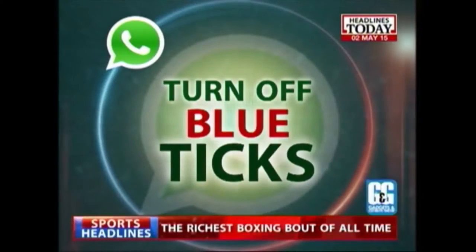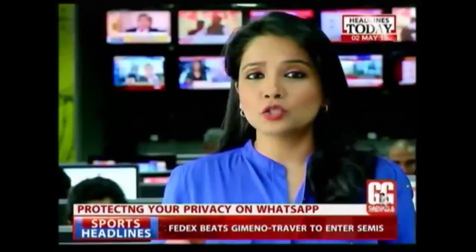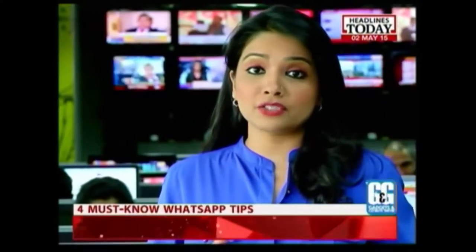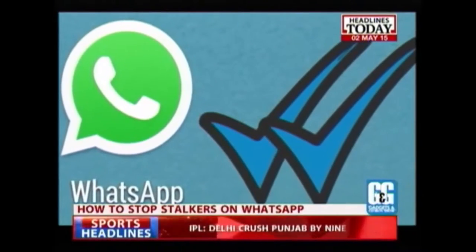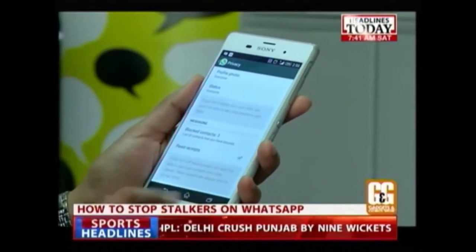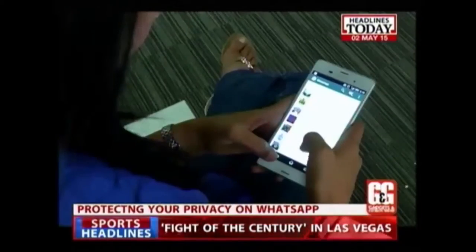Turn off those blue tick marks. WhatsApp users know when a message has been read because those two little grey tick marks turn blue. So once a sender knows their message has been read, there's obvious pressure on you to respond, which can be really annoying. To turn off the blue ticks feature, go to the Messaging section in the Privacy window and uncheck Read Receipts. And now no one will be wiser.